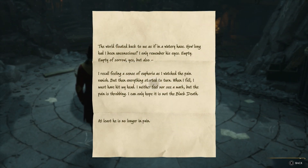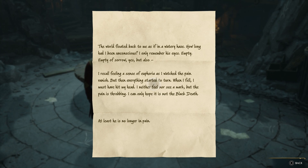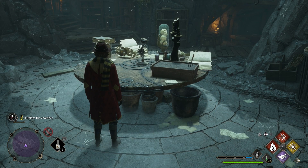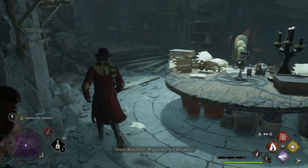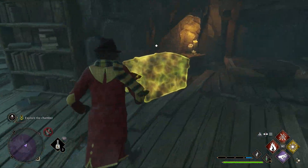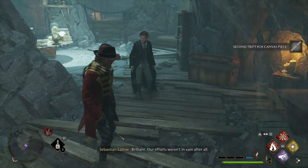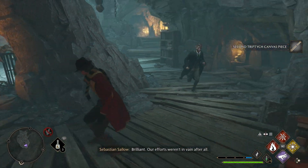I recall feeling a sense of euphoria as I watched the pain vanish, but then everything started to turn. When I fell, I must have hit my head — I neither feel nor see a mark, but the pain is throbbing. I can only hope it is not the Black Death. At least he is no longer in pain. What do you have there? A journal entry by Isadora. Hopefully it will help us unravel more of this mystery. Sebastian, I think I found something — a canvas piece. Brilliant — our efforts weren't in vain after all.